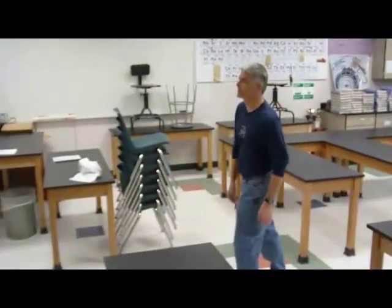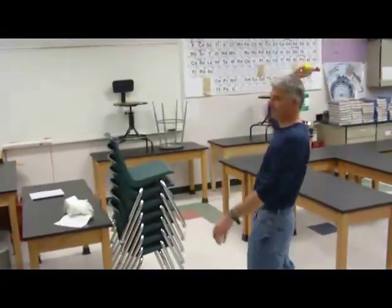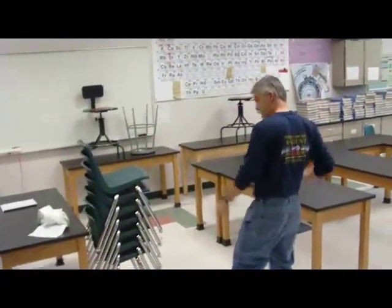I wonder what Mr. Bergman is doing today — that strange sound coming from his room. Hey Mr. James, how are you doing? Not too bad, what are you doing? I'm practicing. For what? Well, I think you'll find out later. Why does this make me nervous?